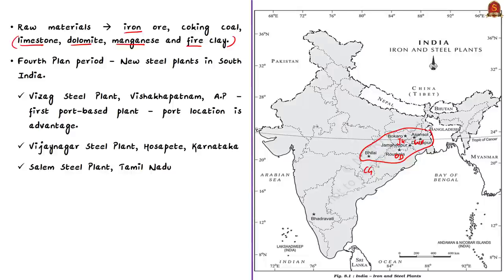After the fourth plan period, the government started setting up new steel plants away from the main raw material sources. Three notable steel plants are located in South India: the Vizag Steel Plant in Visakhapatnam in Andhra Pradesh, which is the first port-based plant; the Vijayanagar Steel Plant at Hospete in Karnataka; and the Salem Steel Plant in Tamil Nadu. Since the 90s, steel plant locations have moved from raw-material-based regions to proximity of ports.